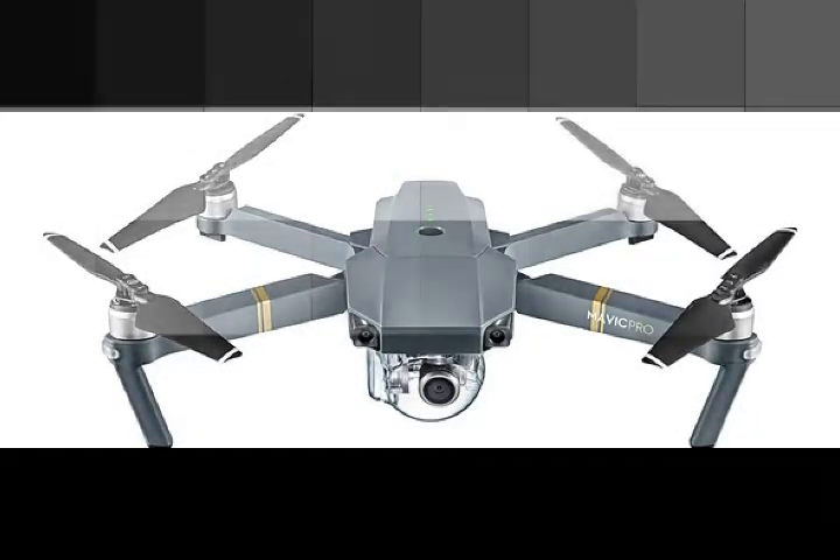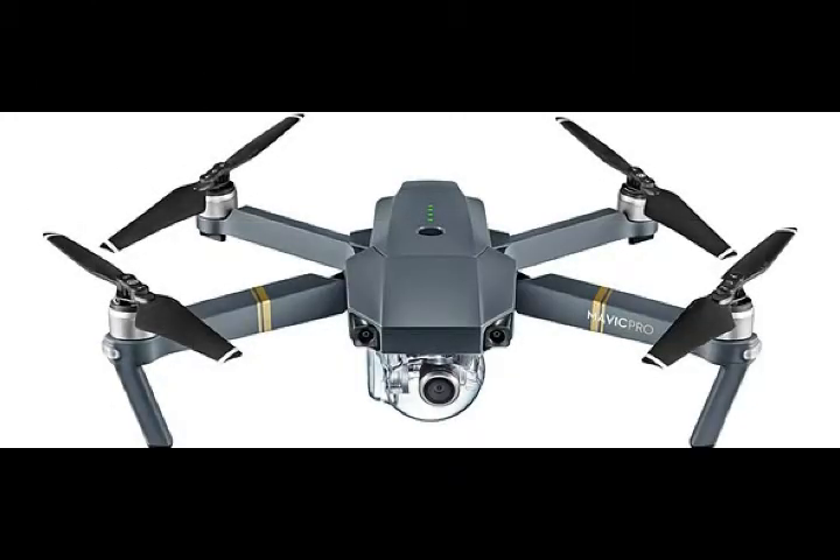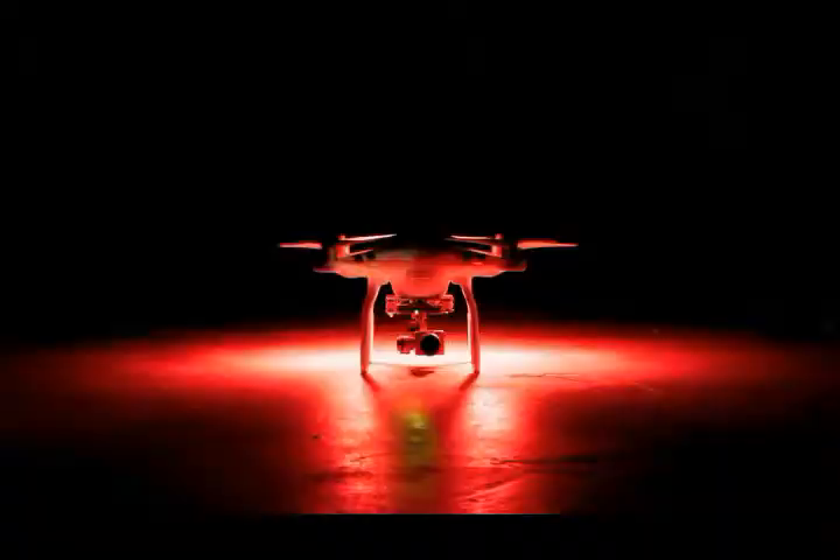The program, DJI stressed, does not broadcast over the internet, but to local receivers, in order to help maintain privacy for drone owners. This helps ensure, according to DJI, that drone data isn't recorded into a government database.